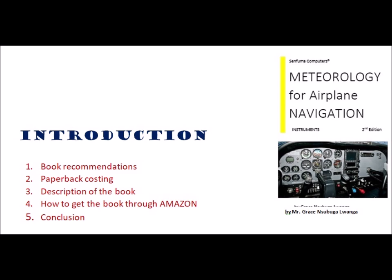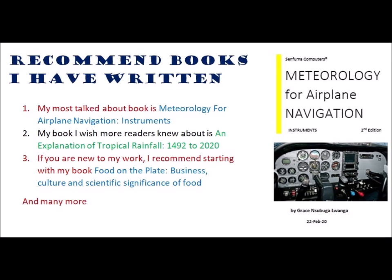In this preview, we are going to see the book recommendations, paperback hosting, description of the book, how to get the book through Amazon, and conclusion.